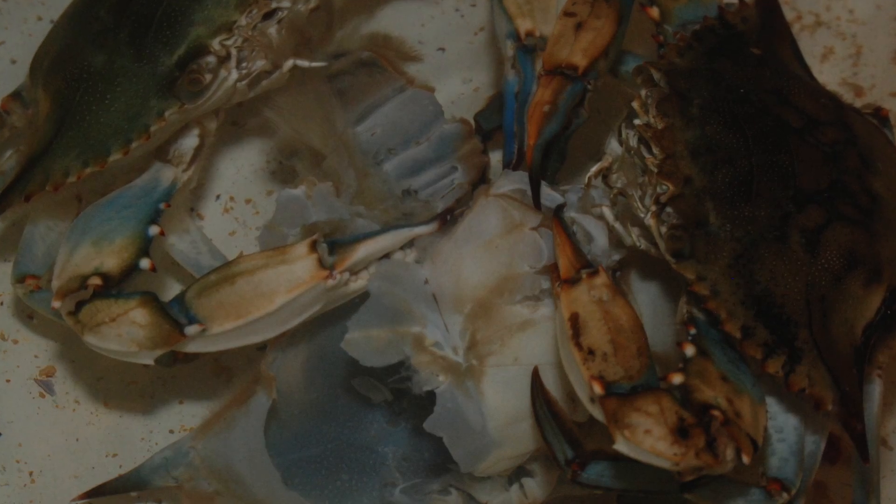All the other crabs are hungry. They're going to eat the little crab as he sheds. And I know that from past experience.